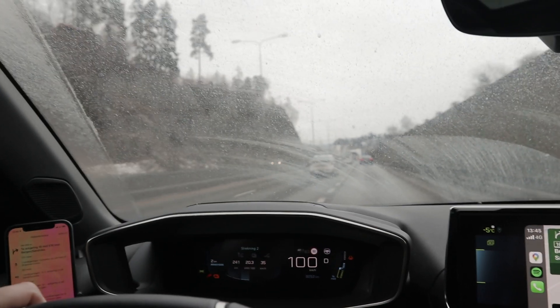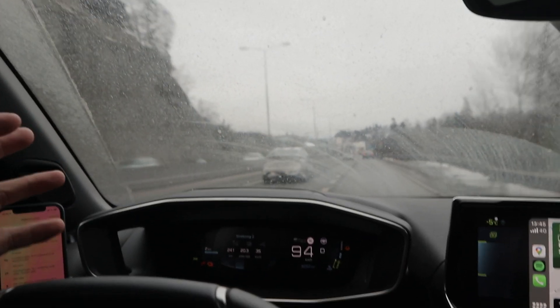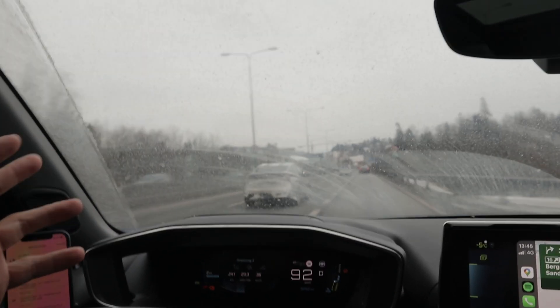Why did we have that power limit? I thought it was because we had a low state of charge, but the car wasn't showing any turtle mode or anything.